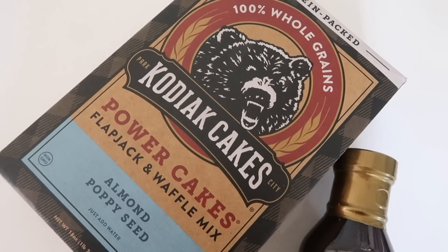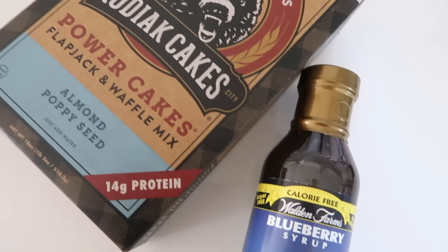Kodiak cakes is the biggest priority in my life at the moment. If you haven't tried the almond poppy seed flavor, you're really missing out. When I want to spend about 30 minutes on breakfast I'll make myself a nice spread of pancakes with blueberry syrup on top.